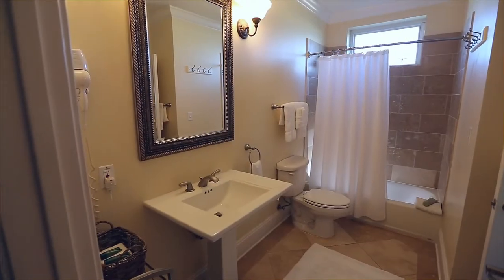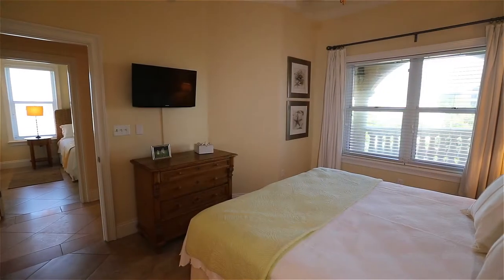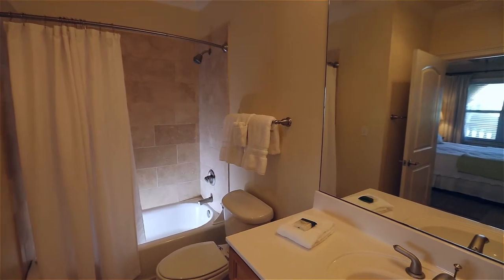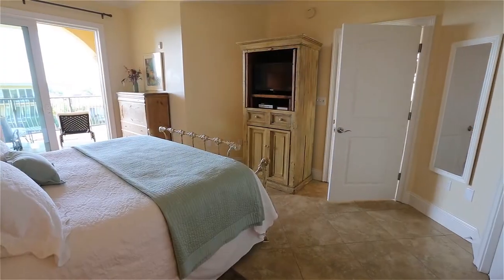We have a spacious 1800 square foot condo with three bedrooms, three baths, all furnished with king-size beds, four flat-screen HDTVs, and free Wi-Fi.